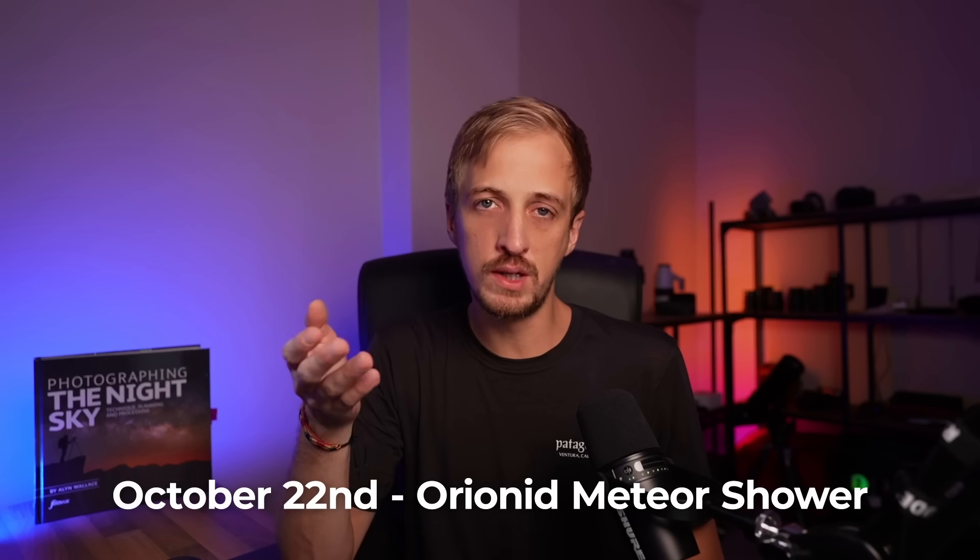Not only are we in the period that sees the most sporadic meteors — meteors not associated with annual meteor showers — there are a few annual meteor showers to be aware of. Starting with the Orionid meteor shower, which is active for the entirety of the month and into November as well, with the peak expected on the morning of the 22nd.